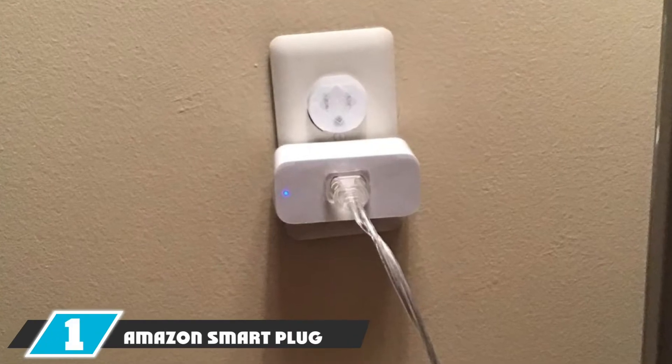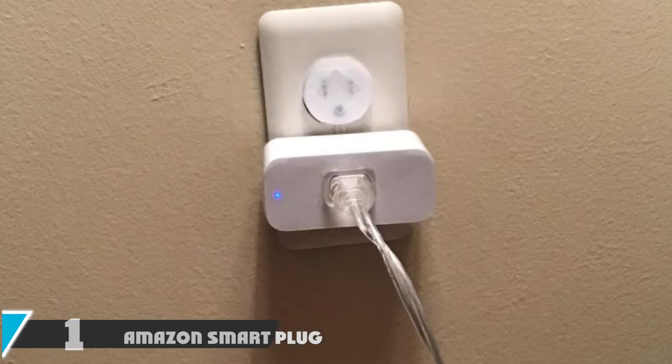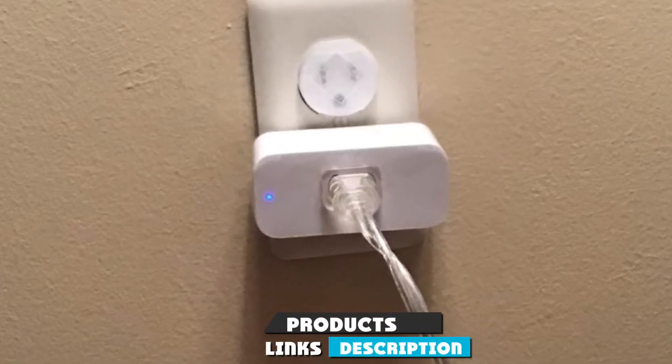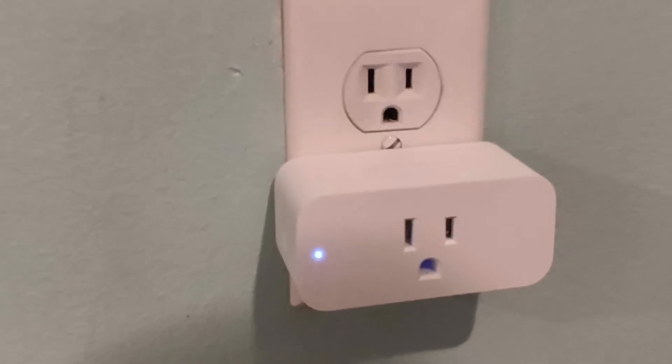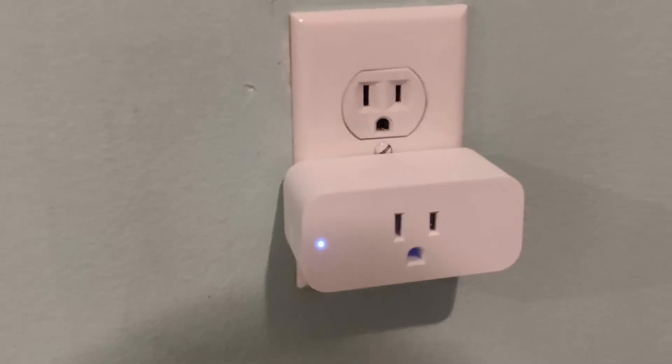At the first position of our list, we have the Amazon Smart Plug. As you might expect, the Amazon Smart Plug works only with Alexa. It is very easy to set up — Amazon states that it is certified for humans: struggle-free, tinker-free, stress-free. No patience needed, so it works right out of the box.